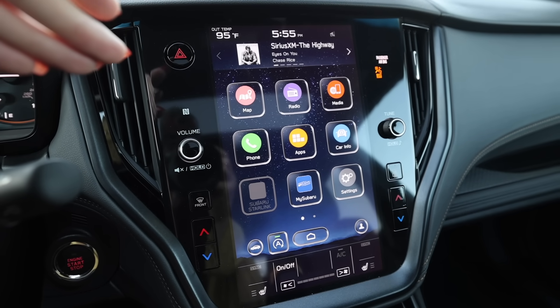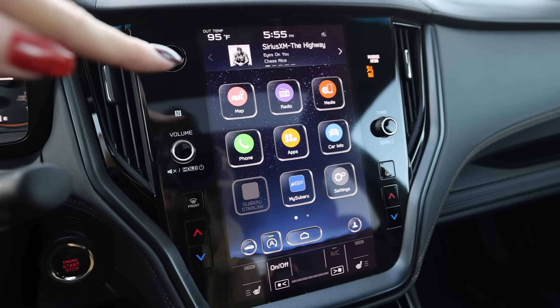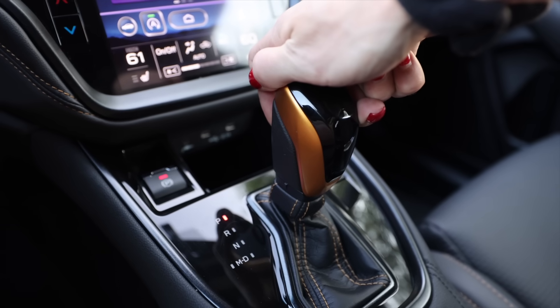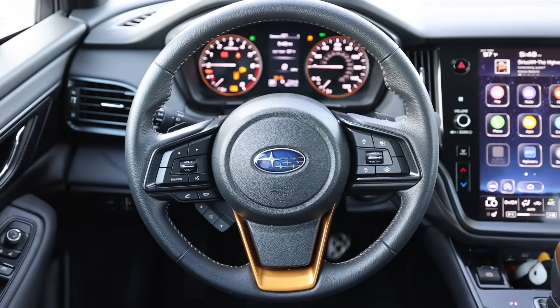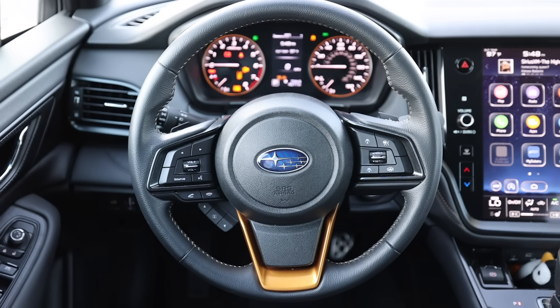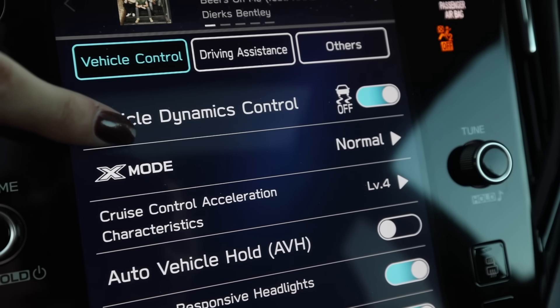The infotainment system is unchanged from other outback models so I'm not going to cover it — the only thing that is different is the X-Mode settings. In the name of science, I'm going to give this outback the beans. I'll leave it in drive because whether you put it in manual or drive mode it simulates fake shifts, which negates the whole purpose of a CVT keeping you in the peak power band at all times. There's no SI Drive control on the steering wheel, but you can go into the infotainment menu and disable vehicle dynamic control — it might give me a slight advantage on the launch.